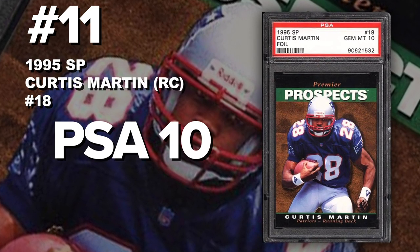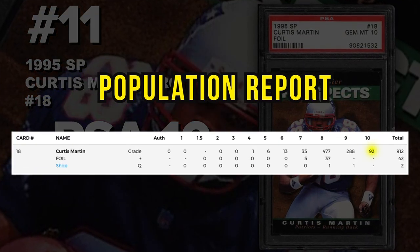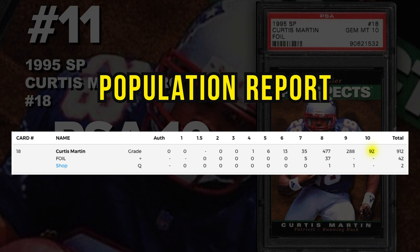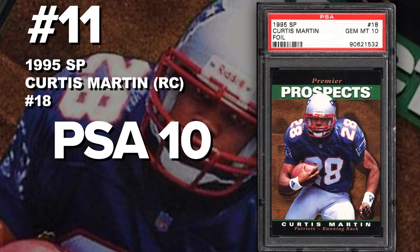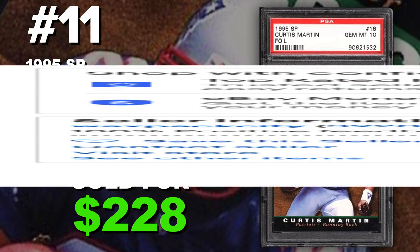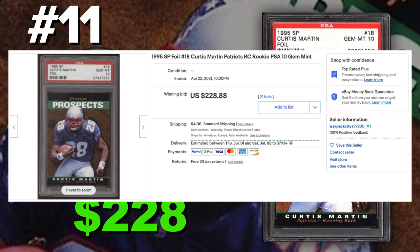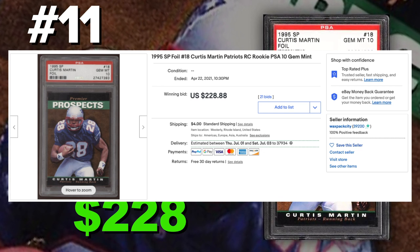Coming in at number 11 is the 1995 Upper Deck SP Curtis Martin rookie card number 18, graded PSA 10 gem mint condition. Current population of only 92 PSA 10s with just shy of a thousand of these cards submitted so far. Sold at auction on April 22nd for $228. I think the price tag is reflecting the rarity with only 92 — but if it were between Curtis Martin and Terrell Davis, I would go with the TD card. I'm surprised that the Curtis Martin sells for more.